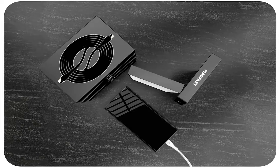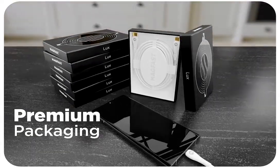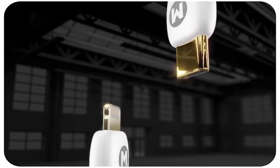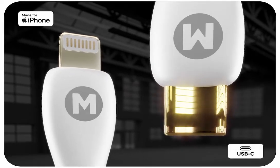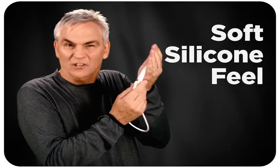When yours arrives, the first thing you'll see is this beautiful premium packaging — perfect for gifting. Luxe comes either with an Apple MFi-certified Lightning connector for iPhone, or with USB-C, which is now standard on every other modern device. Just look at this — isn't it beautiful?